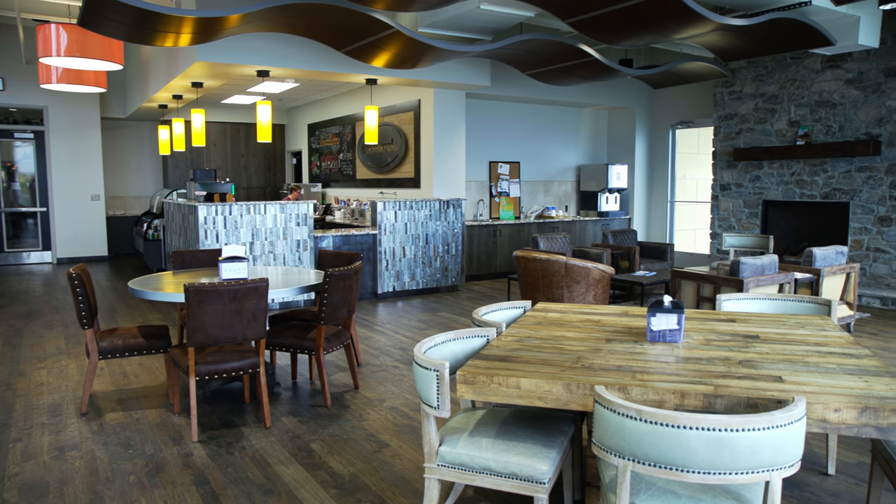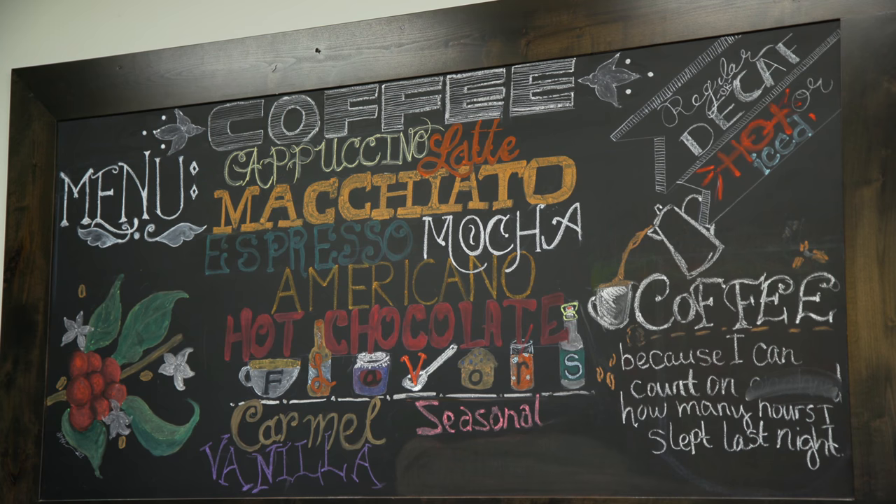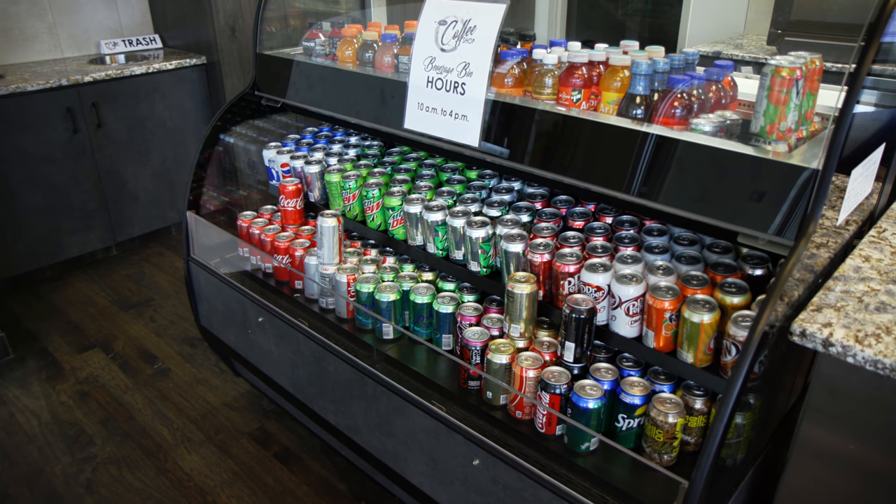Most employees make this their first stop of the day, and it is more than just an in-house coffee shop. There are some extra perks here. Every employee receives a punch card good for a free latte or mocha each business day. The regular coffee and the cold beverages are free and unlimited.